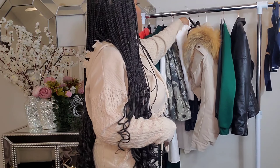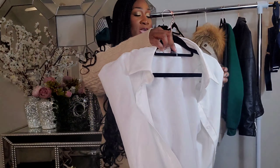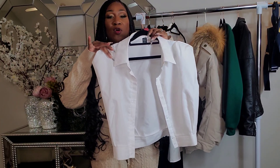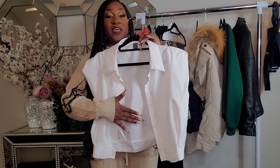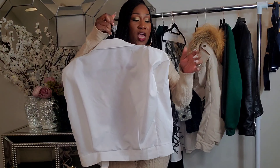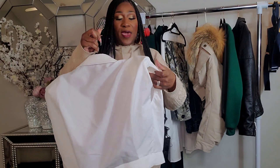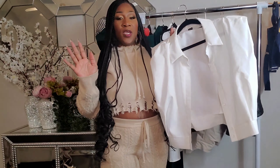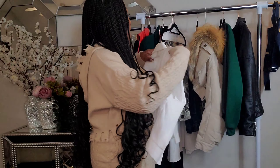The next thing I have is another white blouse, but this is a cropped blouse with a shoulder pad on it. I love the way it fits — it is fitted and it snatches the waist in. The shoulder pad adds more style and look to it. I love it.